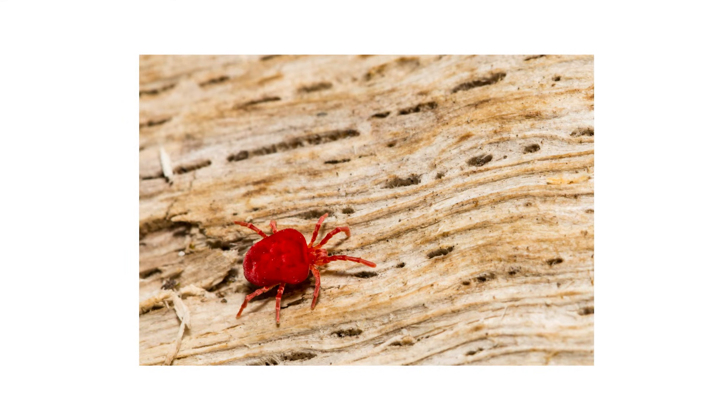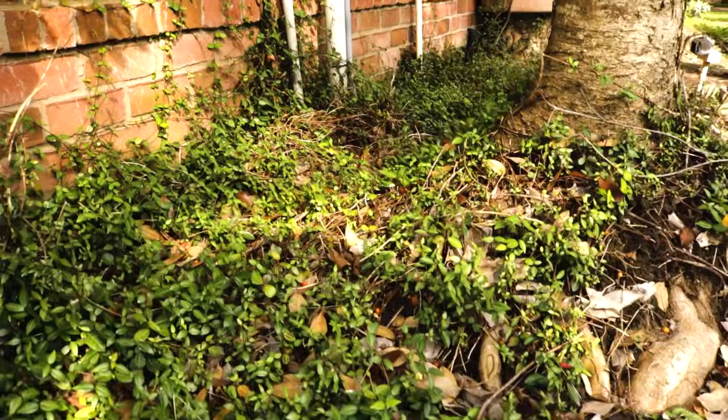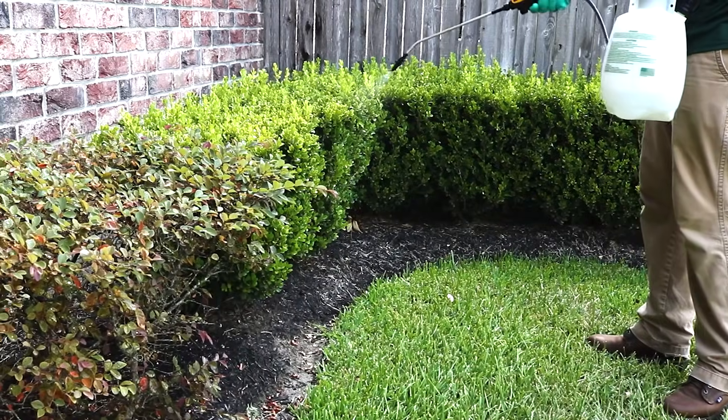To get rid of chiggers, first mow your lawn to its proper height and trim any overgrown shrubbery to reduce their harborages. Then mix and apply one whole fluid ounce of Supreme IT. Like with clover mites, you'll broadcast your solution over your lawn and any shrubs or ornamentals on your property.